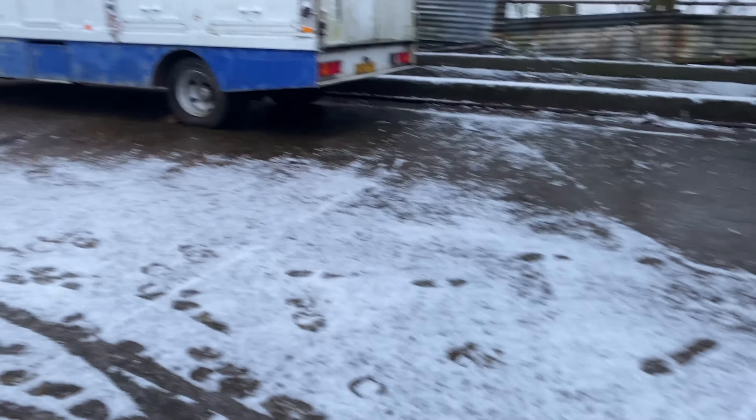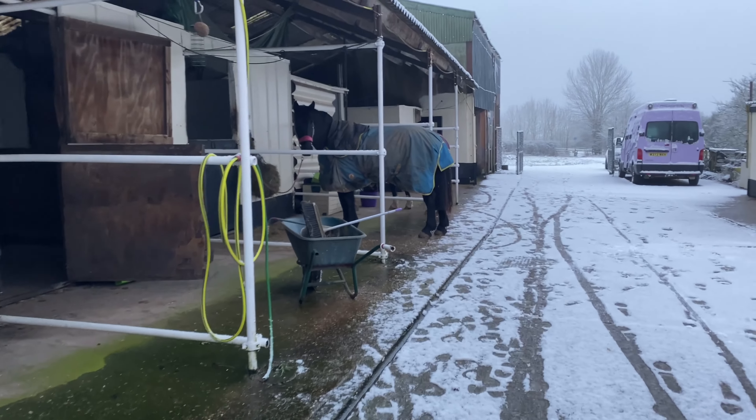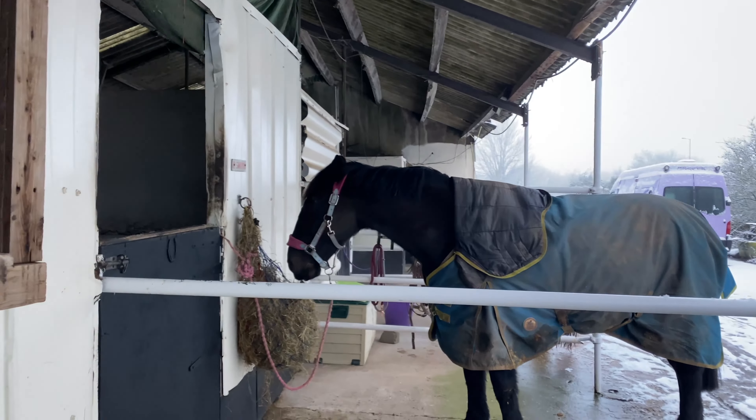I've just got to the yard and it is snowing so bad. That's not ideal — a) for having to move the stables and b) for vlogging. It's pretty though. So we're moving out of here because the roof's leaking and we're literally going next door.